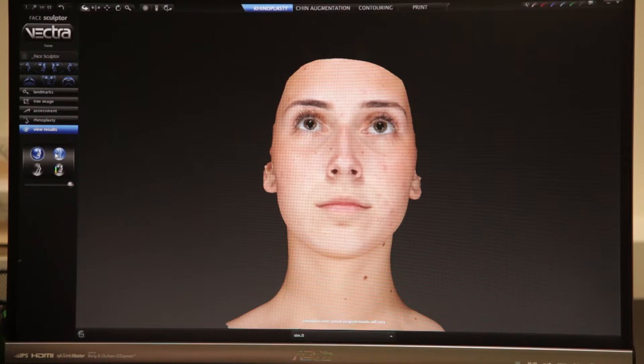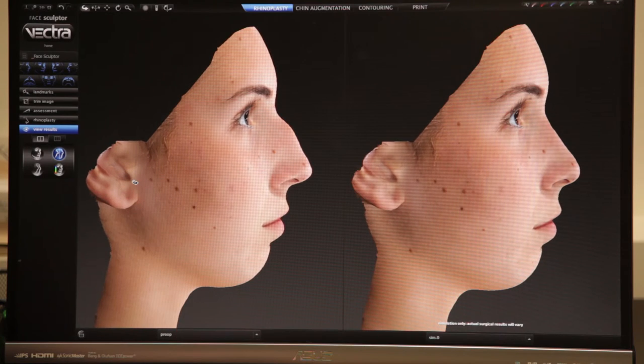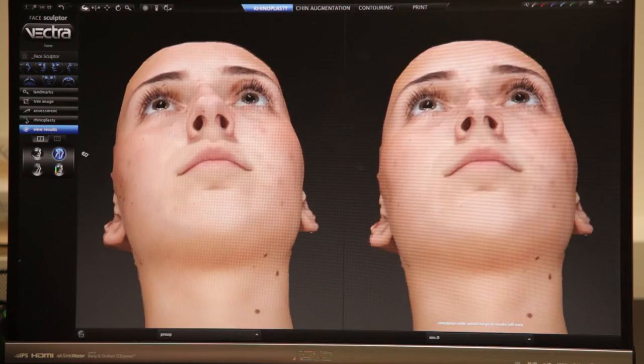We're talking together and they're telling me what their desires are. If I press 'view results', she gets to see her image from the side, from her oblique, and also from in front.